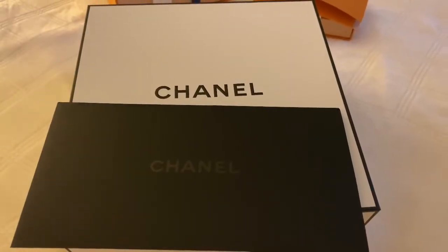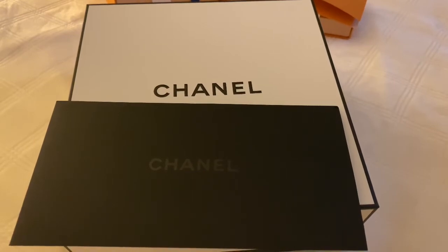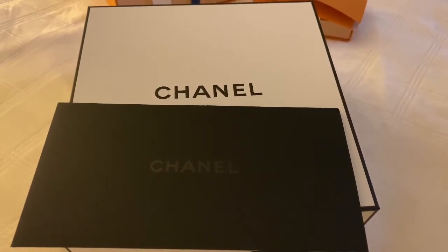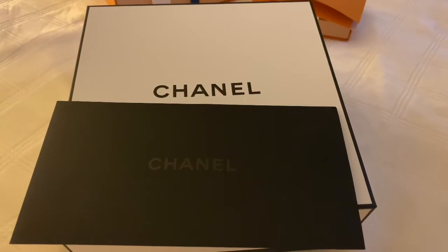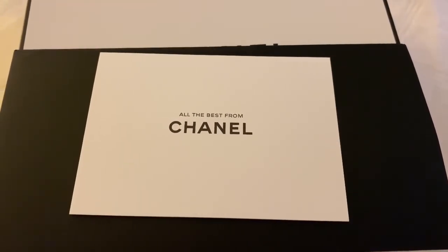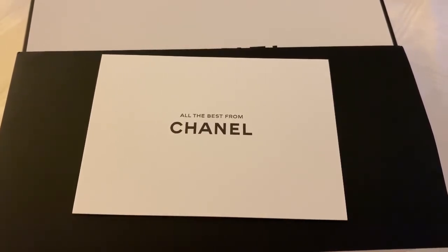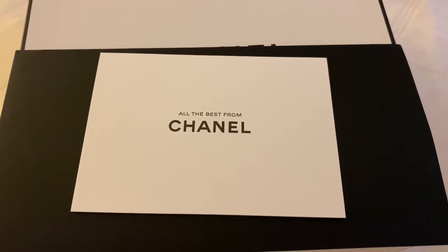Next up is my Chanel gift. This little black envelope has the receipt in it and a note he said he put in there — I didn't see the note. He said he put 'Merry Christmas, I love you,' so I don't know why it didn't come with the note, but I still love it.